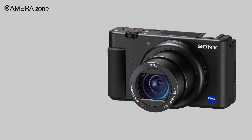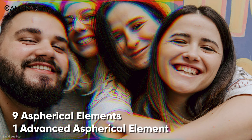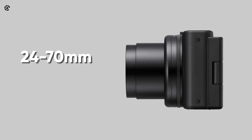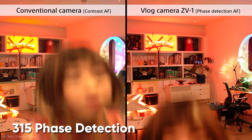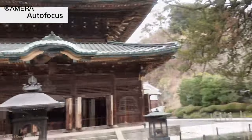It comes with a fixed Zeiss Vario Sonnar T lens, which includes 10 elements contributing to adequate background bokeh. With its 9 aspherical elements, including 1 advanced aspherical element, it can effectively reduce spherical aberration. The lens also has a focal length ranging from 24 to 70mm equivalent with an aperture of f/1.8 to f/2.8. Incorporating 315-point phase detection and 425-point contrast detection autofocus, this camera ensures faster and accurate focus for you and your nearby subjects, making lifestyle vlogging easier.